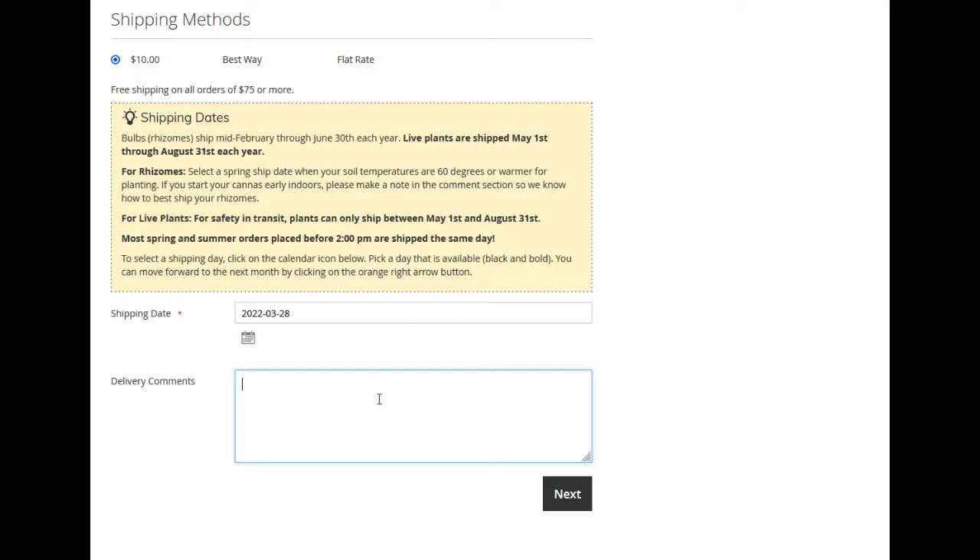In the delivery comments, please let us know any specific delivery requests, and also indicate if you are starting your bulbs indoors — this helps us package your order appropriately if shipping during cold temperatures. Please don't forget that we do not begin shipping plants until May 1st. If you would like your bulbs and plants to arrive at the same time you can include them in the same transaction. However, if you would like to receive bulbs prior to May 1st and also order plants, please make two separate transactions.